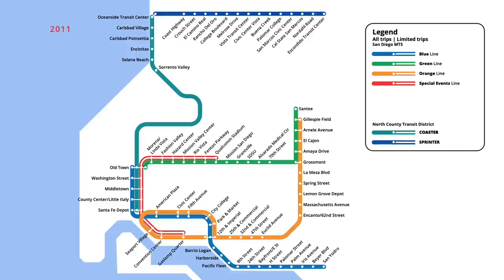Three years later, in August 2011, a new trolley line was launched in downtown San Diego, with a heritage streetcar running limited trips. The silver line ran in a clockwise loop from 12th and Imperial, servicing all stops in downtown.